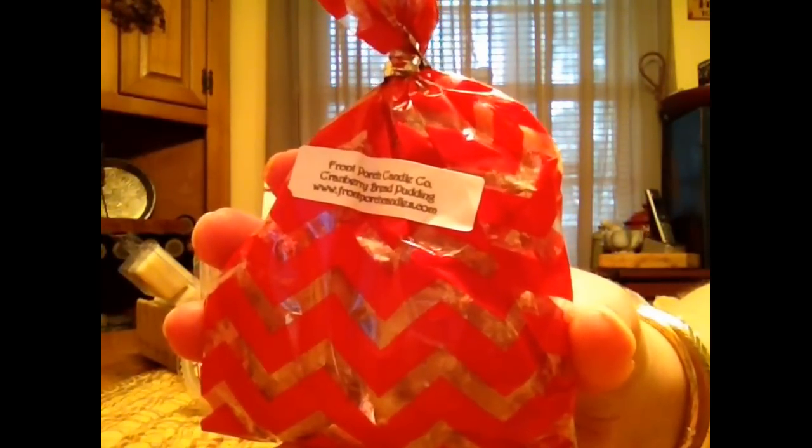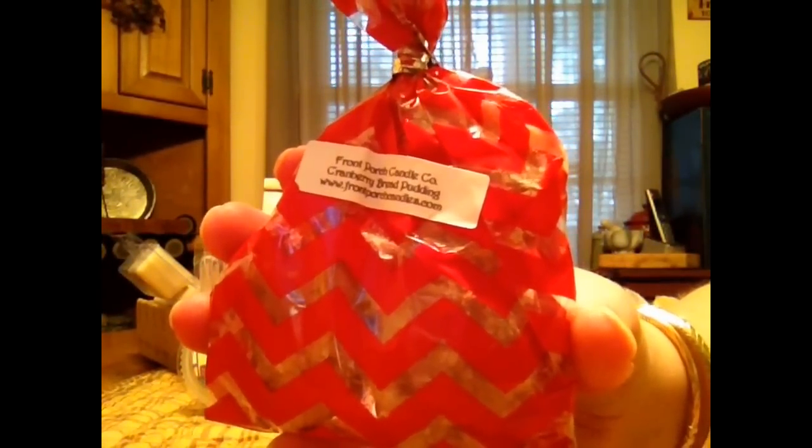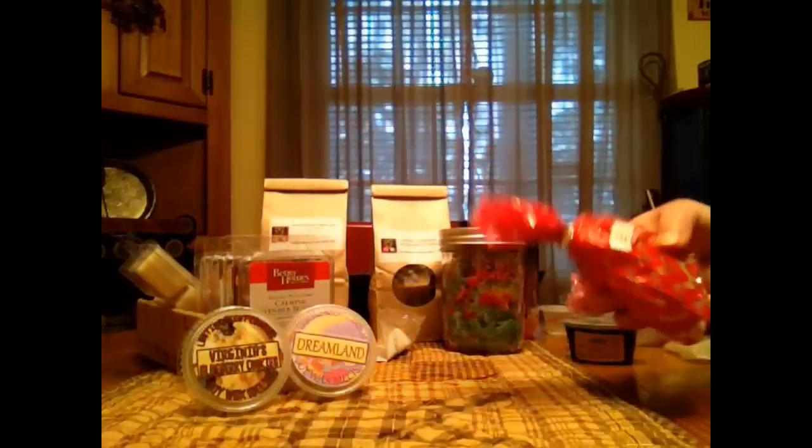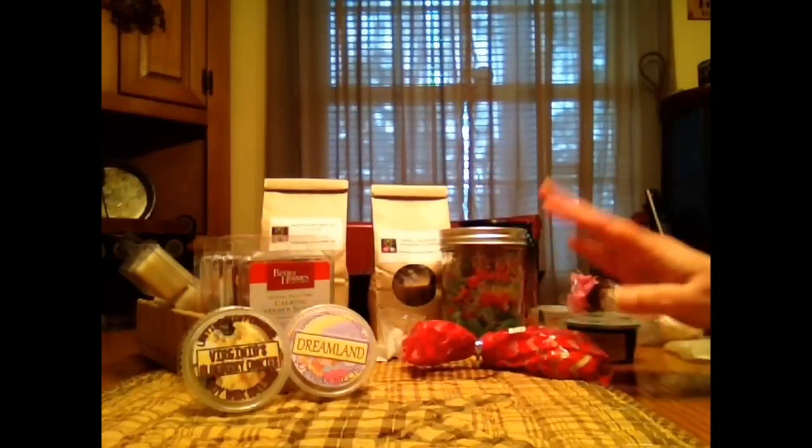From Porch, Cranberry Bread Pudding. This one is so good, I can't explain it. You definitely get like that rich, bready cinnamon pudding scent and that tart cranberry is just mingling in the background. Really good. And it's a strong throw and it lasts forever. It's amazing.